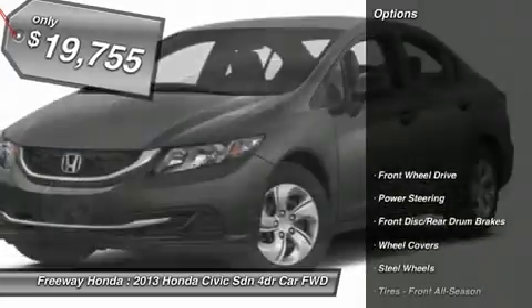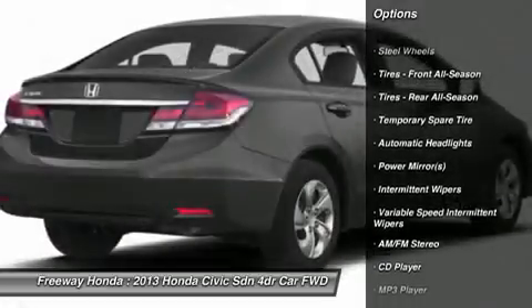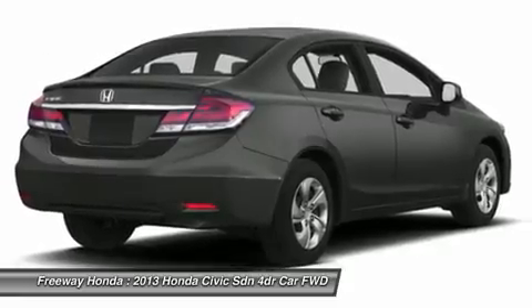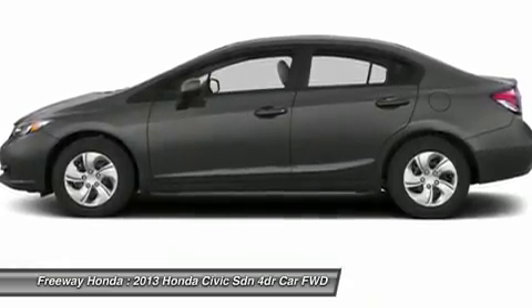Here are some of this vehicle's great options: stability control, traction control, anti-lock braking system, steering wheel audio controls, air conditioning, power steering, adjustable steering wheel, keyless entry, cruise control, floor mats. Come take a test drive today.